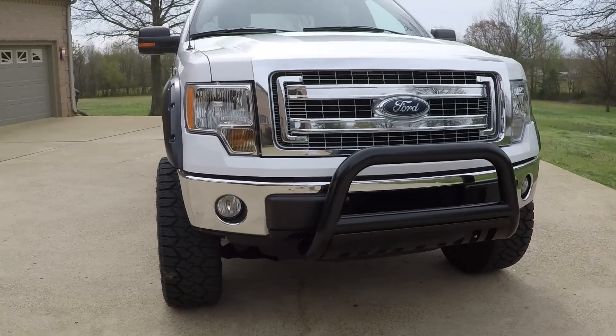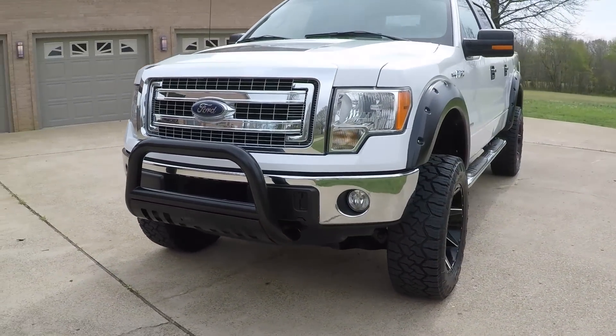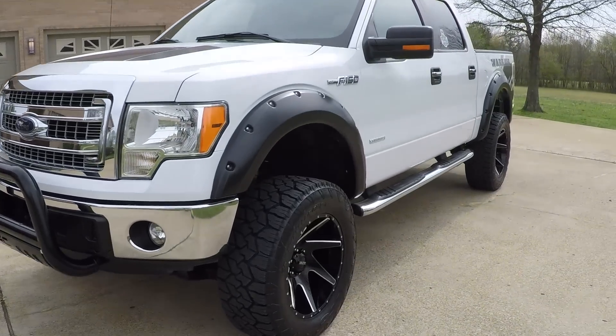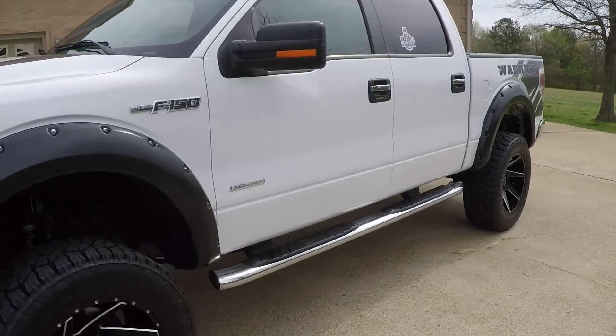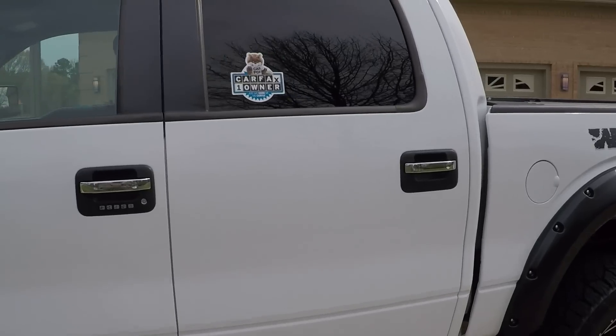It's in very good condition. It's got the automatic headlights, fog lights. Got keyless entry — it's got the keypad. It is a one-owner, clean Carfax, non-smoker. Southern truck, no rust.